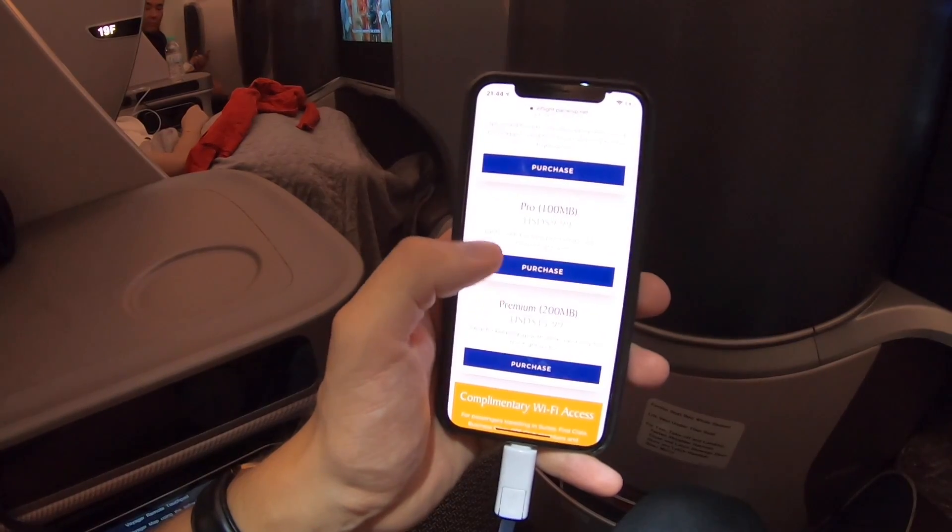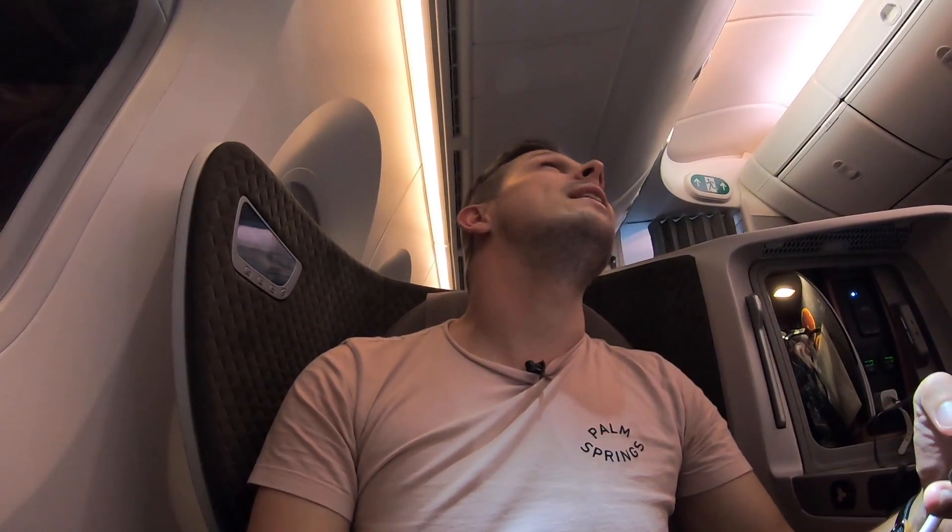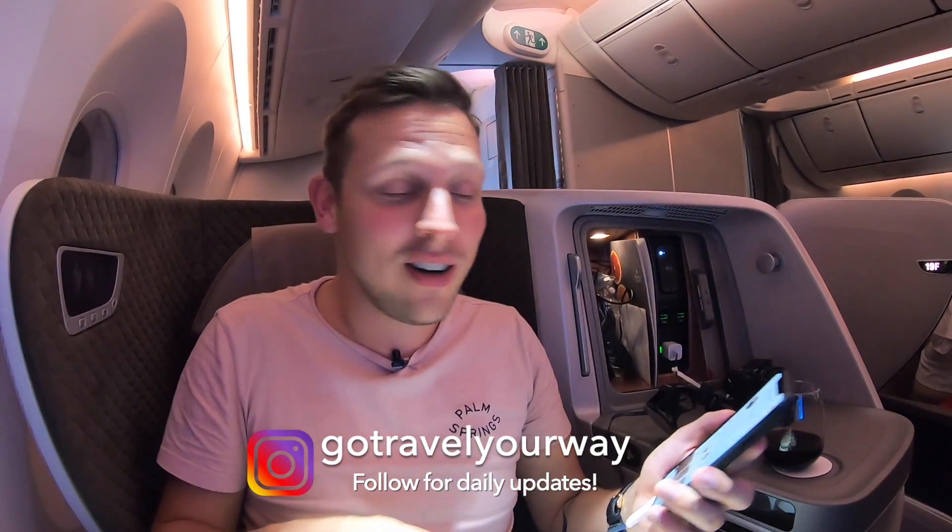I should also point out that there's Wi-Fi connectivity on this 787-10 Dreamliner. Let's see how much it is and whether it's included. It's 30 megabytes for some amount, or 10 US dollars for 100 megabytes. There's complimentary Wi-Fi access for business class travelers. Seat number is 19K — let's see. Yes, I think I am connected. Success — I am connected to the internet right now. By the way, you get 100 megabytes complimentary. So now it's also a good opportunity to follow me on Instagram, where I share daily stories, and you can get in touch with me.